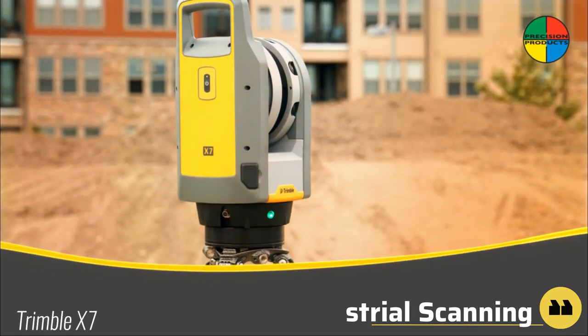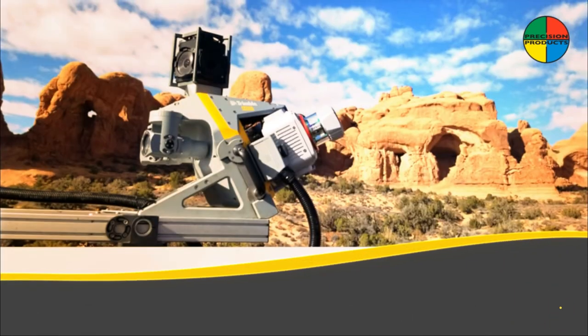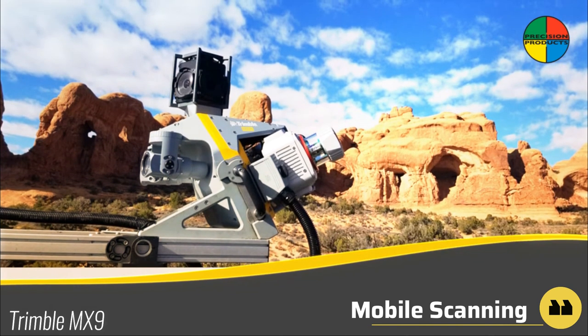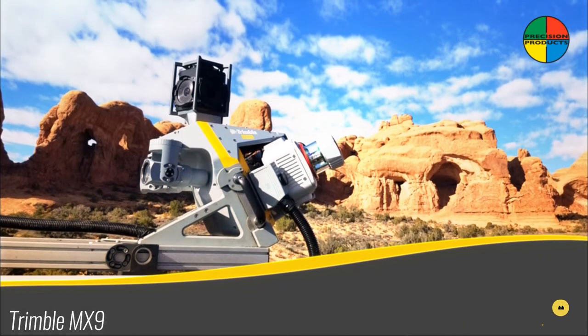The Trimble MX9 mobile lidar system enables an innovative solution for large-scale scanning and mapping missions.